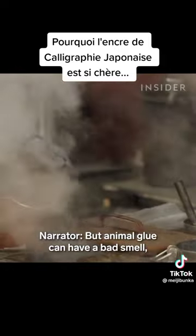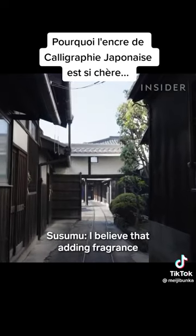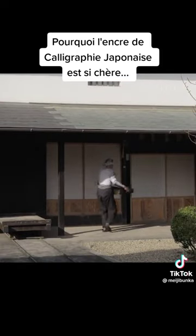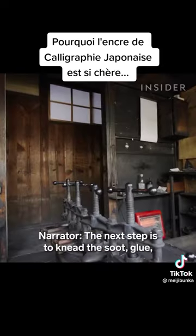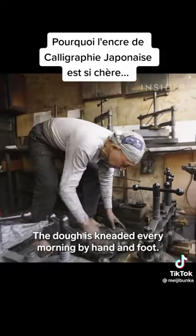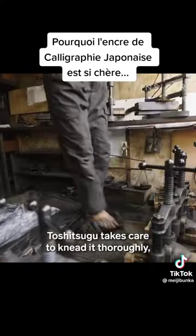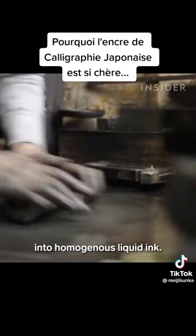But animal glue can have a bad smell, so sumi ink makers add fragrance like borneol and musk to counteract it. The next step is to knead the soot, glue, and fragrance into a soft dough. The dough is kneaded every morning by hand and foot. Toshitsugu takes care to knead it thoroughly, so the soot and glue are evenly distributed. That way, the solid stick can eventually dissolve into homogenous liquid ink.